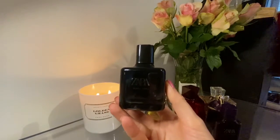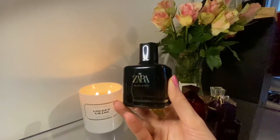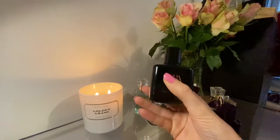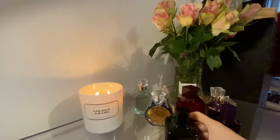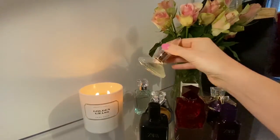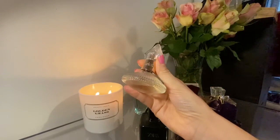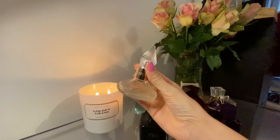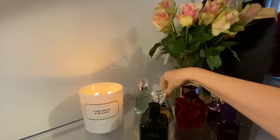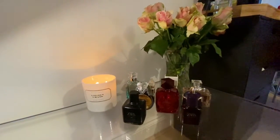Out of all these fragrances, I think Alien would be the biggest baddest beast of them all, with Zara Black Amber in second place and Charlotte Tilbury in third — or maybe Alien and Charlotte Tilbury tied for first. It's a tough choice, but anyway, these are all the beasts I wanted to tell you about. I hope you like this video.